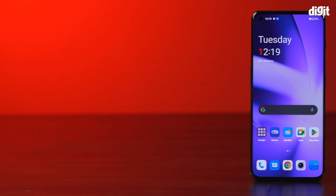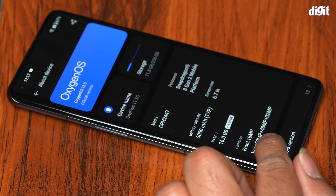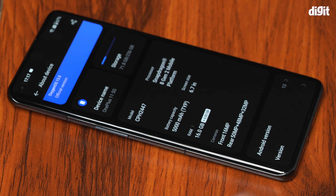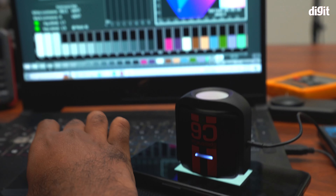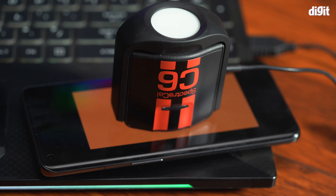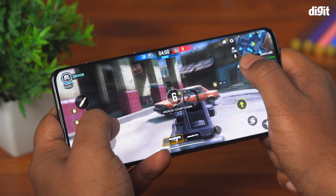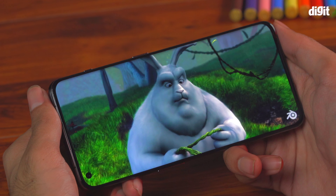We are talking about the OnePlus 11, which has come to the market with some really impressive software-based features and even more impressive hardware under the hood. We have talked about the hardware in our detailed gaming review of the OnePlus 11, but today we will dive into the display performance of the OnePlus 11 and watch movies and shows on it.